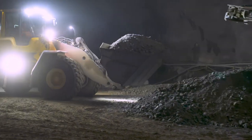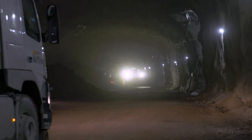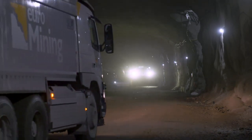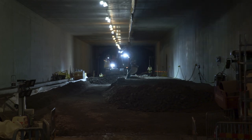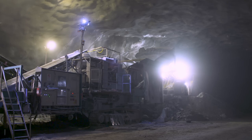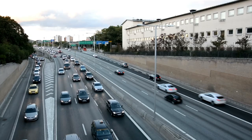Once a section is cleared, workers reinforce the tunnel with rock bolts and spray the walls with concrete. They then add an inner wall and outer ceiling to prevent water from leaking in. Different sections of the rock present different challenges — some require extra reinforcement, while others need more ceiling than expected, which slows down progress.